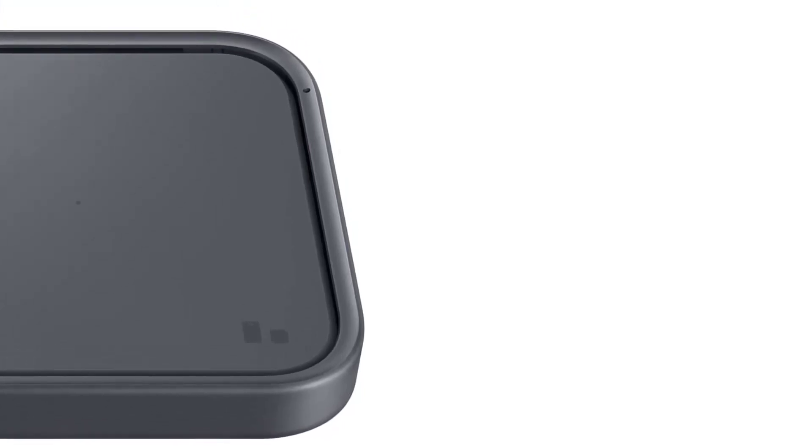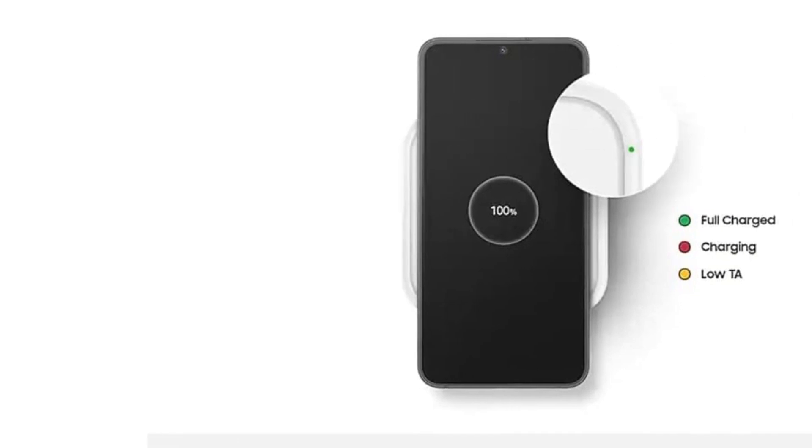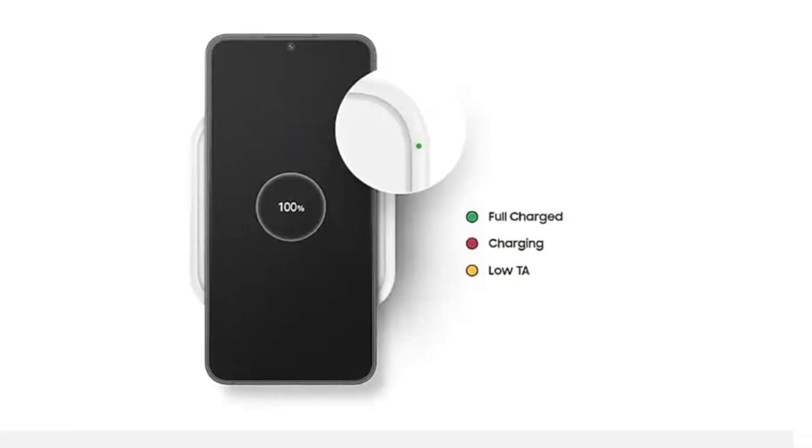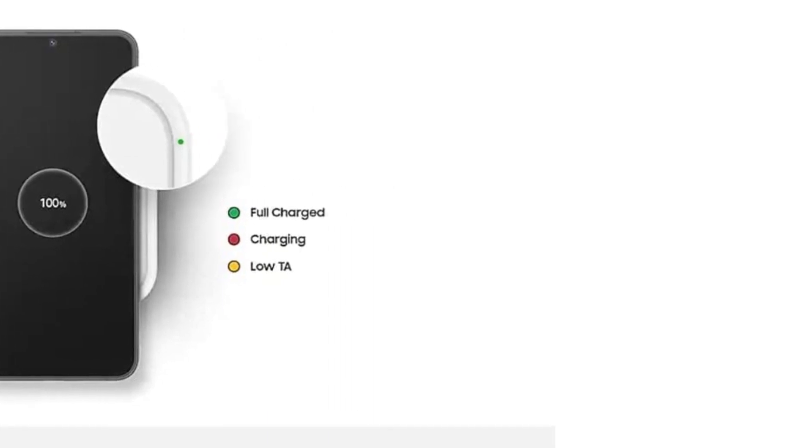One of the standout features of this wireless charger is its design — sleek and stylish with a minimalist form factor that fits any decor. Its compact size makes it easy to transport, whether you're traveling or simply moving from room to room. The charger is also compatible with a wide range of devices, including all Qi-enabled smartphones such as Samsung Galaxy devices, Apple, and Google. This versatility makes it a great option for families or households with multiple smartphones. In terms of usability, you simply place your device on the charger and it will begin charging immediately.